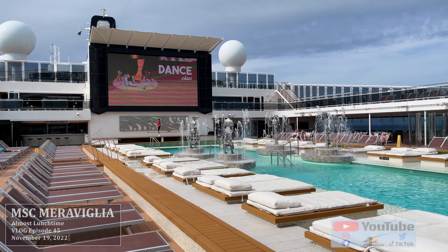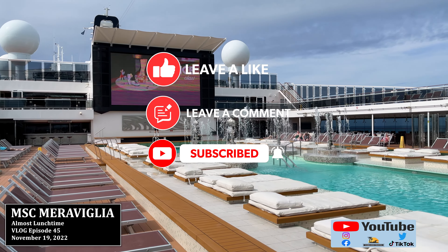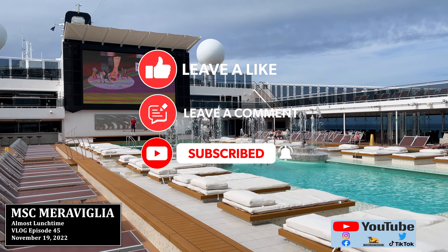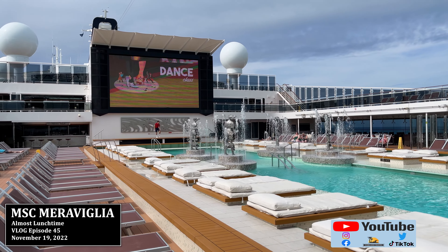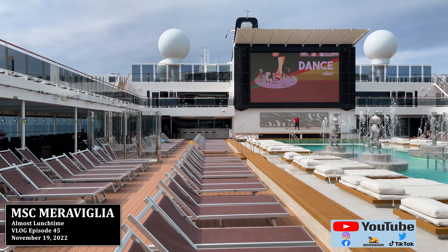Welcome to the atmosphere pool on the MSC Maravilia in November of 2022. Hey everyone, I'm Patrick from Oakland Travel and nobody's here at the pool deck. It's around lunchtime and everybody is pretty much off on the island.